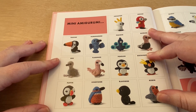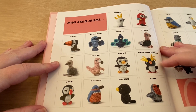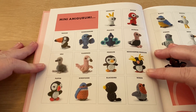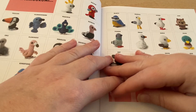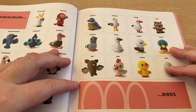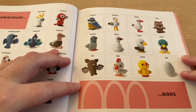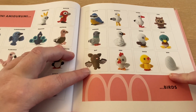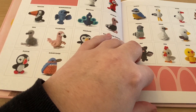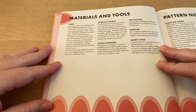Here we have a cockatoo, macaw, toucan, hummingbird, peacock, ostrich, emu, flamingo, penguin, rockhopper penguin, puffin, kingfisher, blackbird, robin, blue tit, seagull, stork, owl, pigeon, swan, eagle, duck, bat, hen, chicken, and of course the egg as mentioned. All these mini amigurumi birds are listed here.